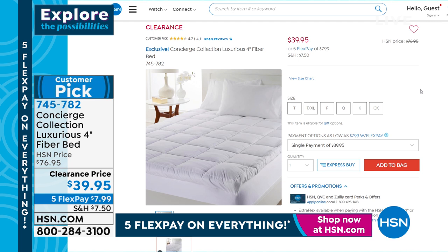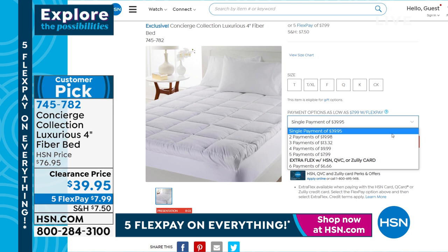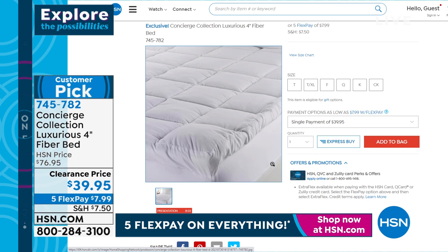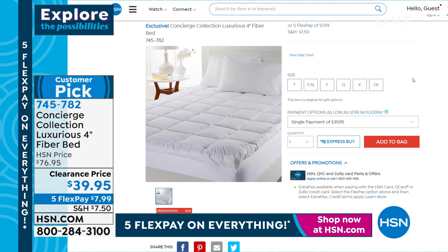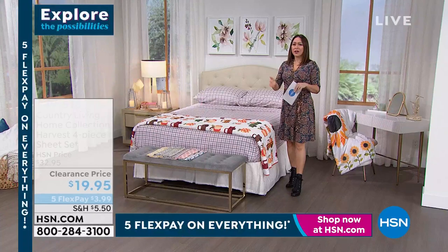So if I'm going to give you free $40 to use, why not give you something to use it on? This is from Concierge Collection. If you woke up this morning and your bed was a little lumpy, bumpy, some dips, a little too firm — this is a way of getting that luxury pillow-top feel. Four inches of loft on a fiber bed. Almost half off today, whether you get twin, twin XL, full, queen, king, or California king — $39.95. That's $7.99 on five flex. It's a customer pick. We'll do a full presentation later.